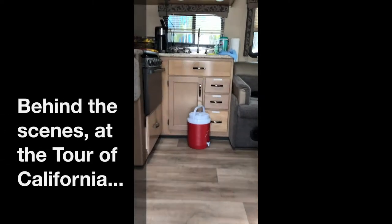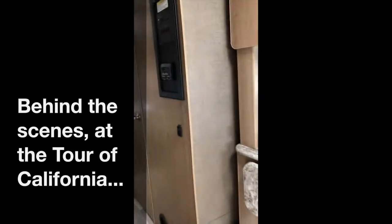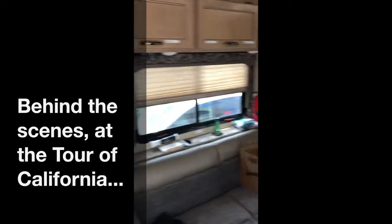All right, here we go — inside sneak peek in the Bora camper here at the Tour of California, and it looks like we have an athlete here. Hey, Michael Kolar, half Slovakian, half Canadian, riding for Bora.